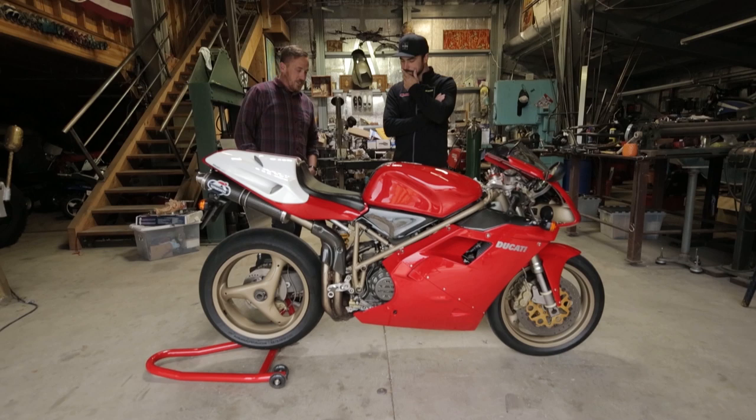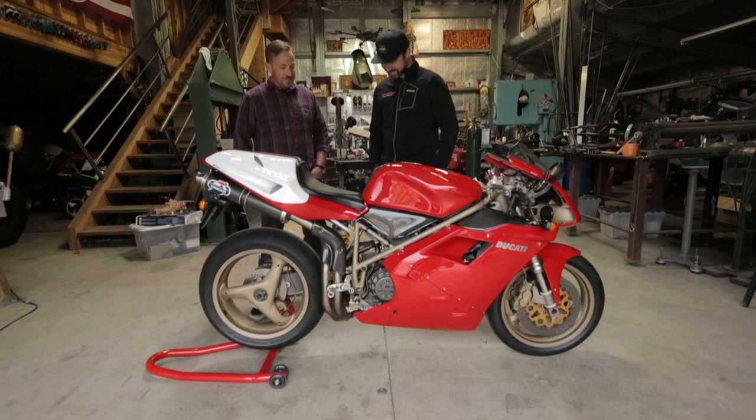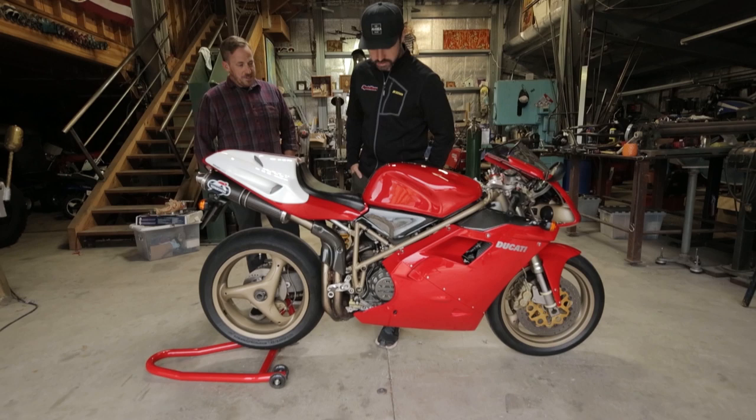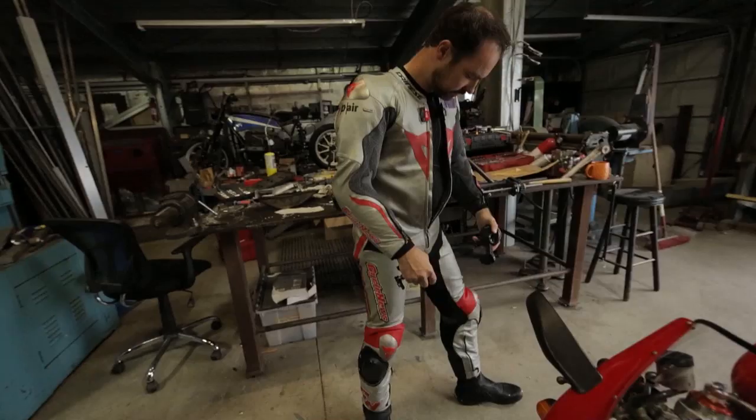I have period-correct rear sets on it, but that's because at my age getting on one of these things — they're not the most comfortable bike for long distance riding — being able to adjust them for a little bit more comfort helps. But you've got a Ducati racing clutch there, all that's DP, and all the carbon fiber is stock to the bike. Fantastic. Enough chatting — we'll get our ride.